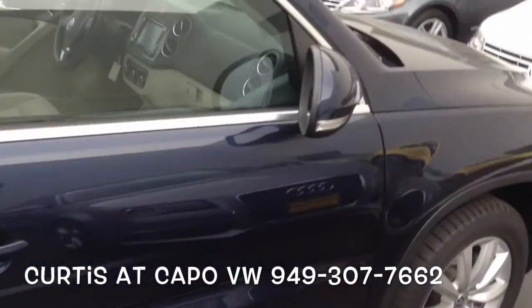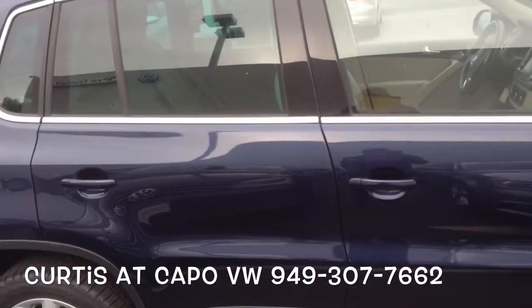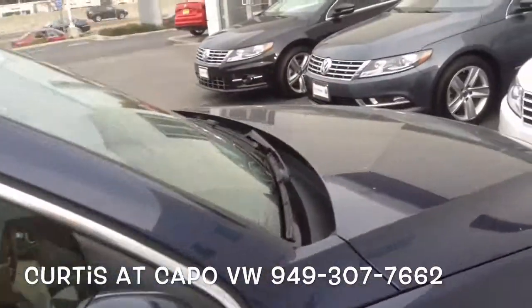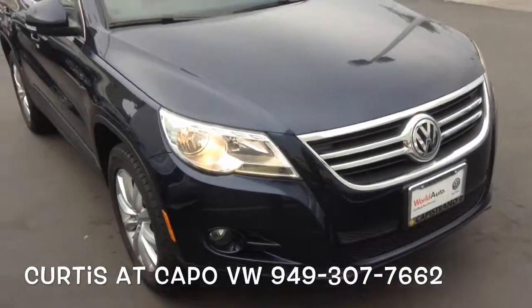The car is certified, which means it's going to automatically come with a two-year, 24,000 mile warranty through Volkswagen. It's gone through its 112-point inspection. This car has brand new tires on it, and we'll make sure your brakes are 50% or better.